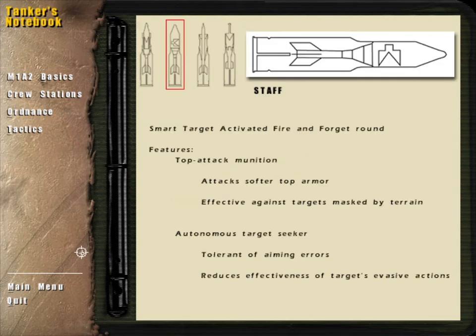The STAFF, or smart, target-activated, fire-and-forget round, searches out and destroys enemy armor at distances beyond the reach of conventional munitions. A top-attack smart munition, the STAFF destroys enemy armor by flying overhead and firing down at its target with an explosively formed penetrator warhead. This allows it to be effective against targets which are partially or even fully masked by terrain. A major advantage of the STAFF round is that once it's fired, the tank crew can move their attention to other targets, as the STAFF's electronic brain and target-seeker work autonomously. Because it is tolerant of aiming errors, this round is tremendously effective against targets taking evasive action.